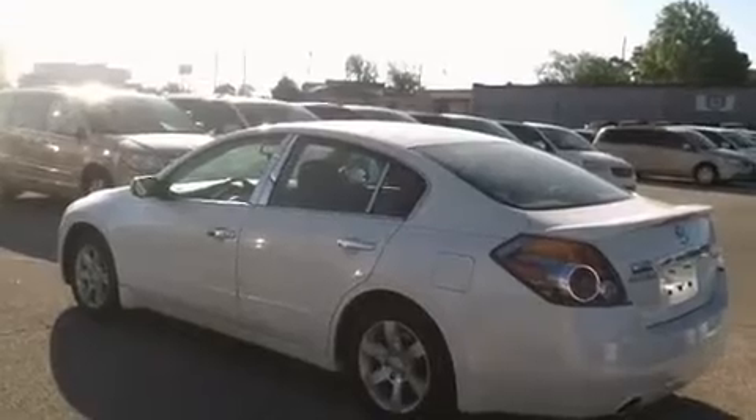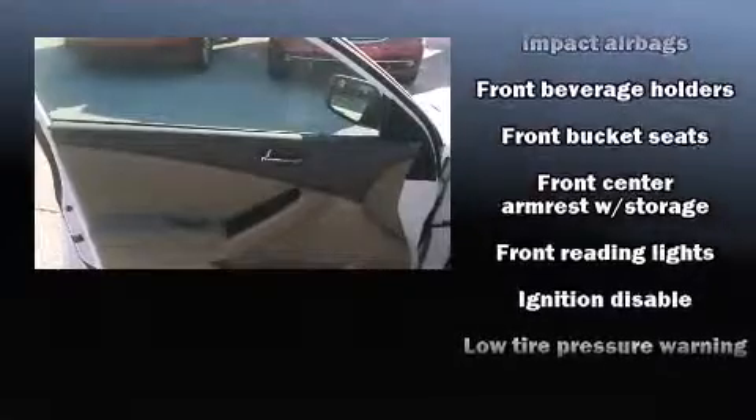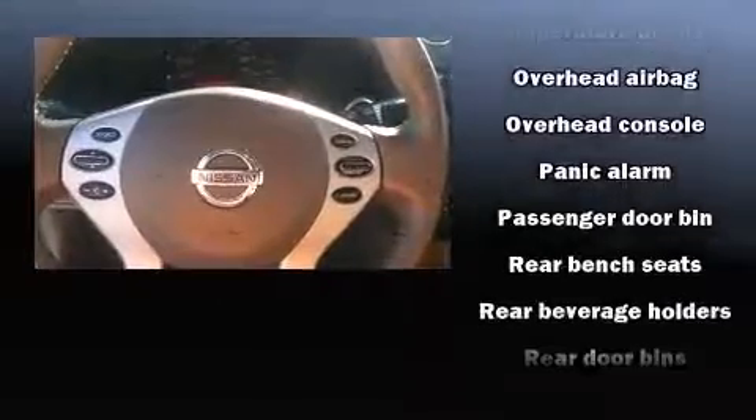Passenger security is always assured thanks to various safety features such as head curtain airbags, front side impact airbags, anti-whiplash front head restraints, a security system, and four-wheel disc brakes with ABS. This car was designed with safety in mind, allowing you to drive with even greater assurance.